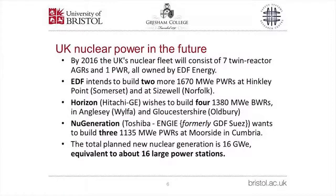EDF intends to build two more PWRs at Hinkley Point in Somerset and two further PWRs at Sizewell in Norfolk, each generating 1,670 megawatts. Horizon, a consortium of Hitachi and General Electric, wants to build four PWRs at Wylfa in Anglesey and Oldbury in Gloucestershire, each producing 1,380 megawatts. NuGen, a joint venture between Toshiba and Engie of France, wants to build three PWRs at Moorside in Cumbria, each supplying 1,135 megawatts. The total new nuclear capacity planned is 16 gigawatts — equivalent to about 16 large modern power stations.